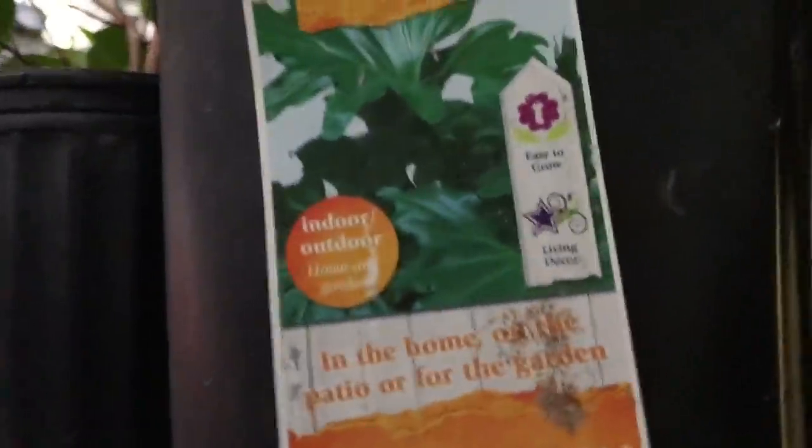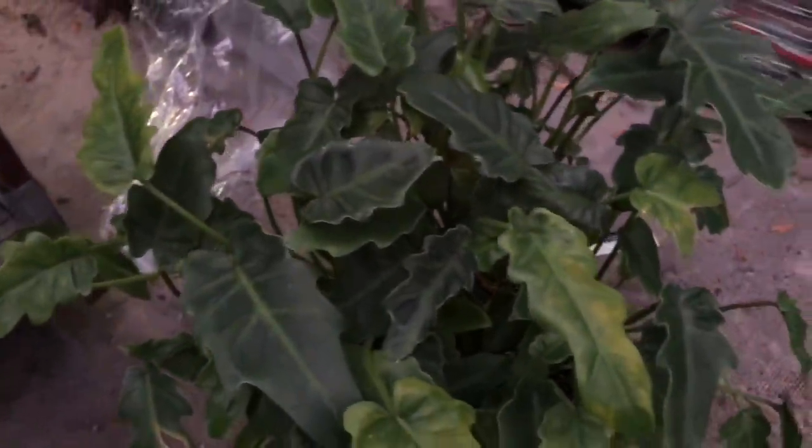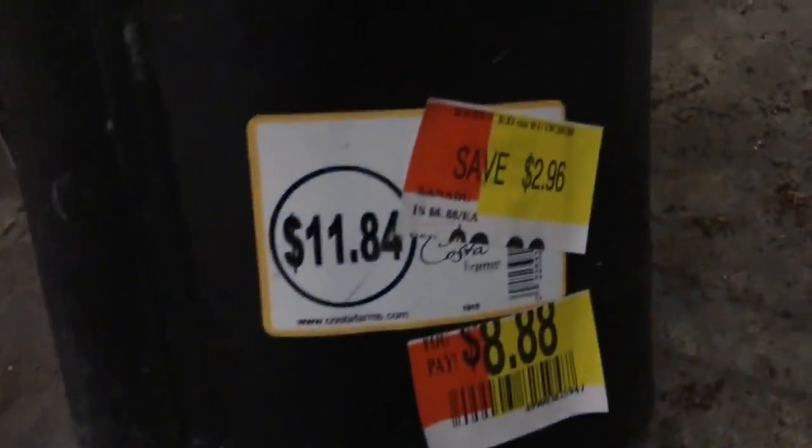Let's see what else — another philodendron up here. I believe all of these are $8.88 because for this size the going price seems to be around $11 something. I'm going to take this one down and get a closer look. Very nice looking — there's nothing wrong with this plant at all. A little yellowing on some of the leaves, but other than that, absolutely nothing wrong. Yeah, $8.88 again — I like that.